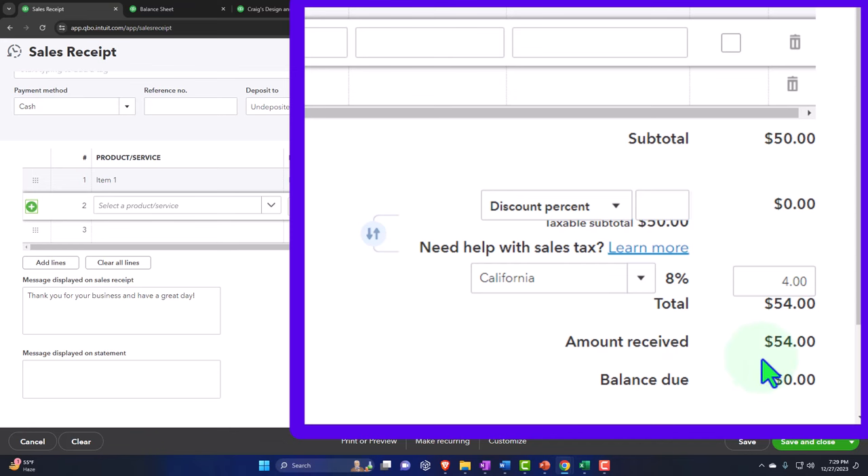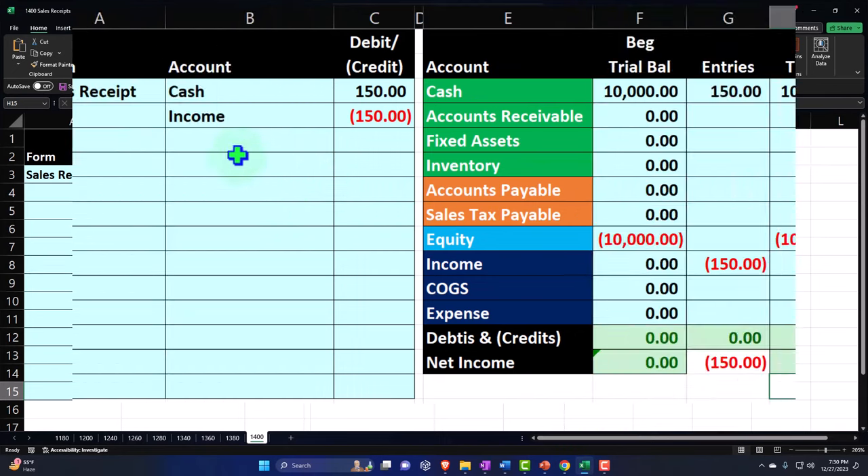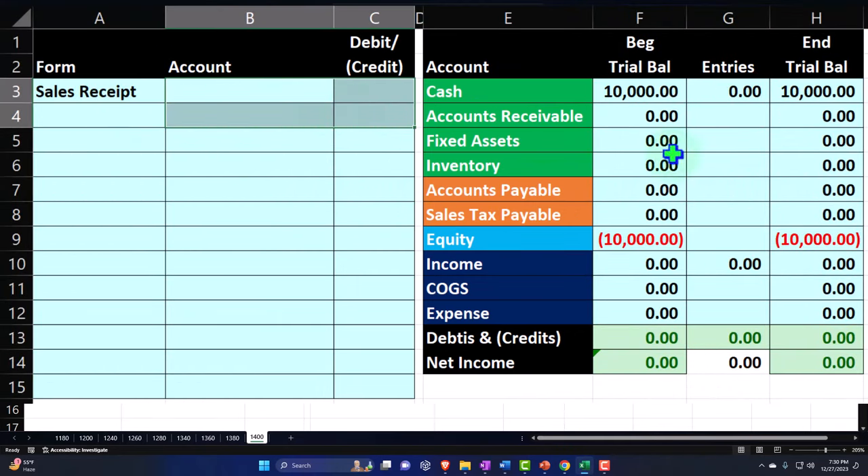You might ask why not record the revenue at $54 and then treat the sales tax payment as an expense. The idea is that the tax is imposed on the customer, not on you the business — even though they make you the tax collector. So it's not income to you. It stays off the income statement, on the balance sheet as an increase in the liability. Then you decrease the liability when you remit it. A client might ask: why don't I have a sales tax expense as a deduction? The reason is that if you do it this way, the sales tax income also didn't go on the income statement — both sides are on the balance sheet.